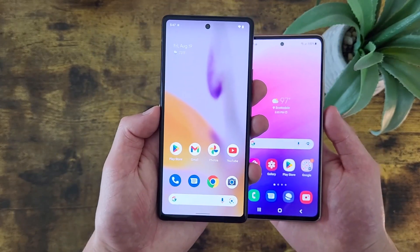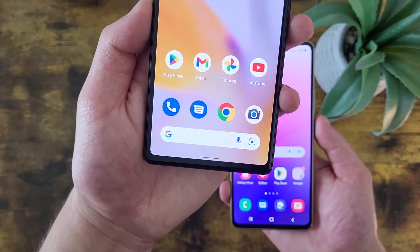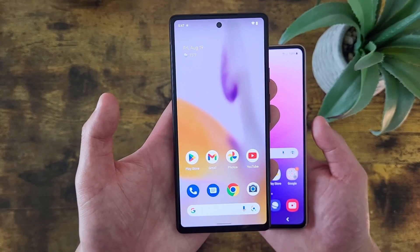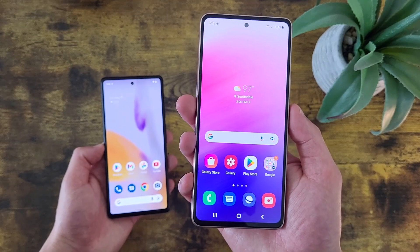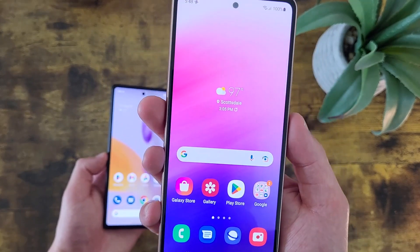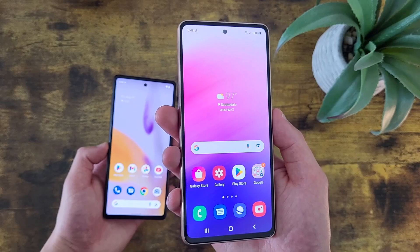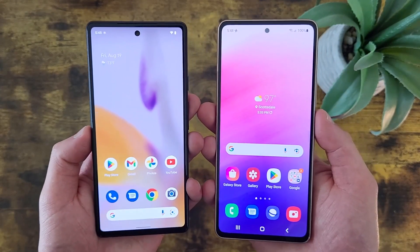With the Google Pixel 6a, we're getting a 6.1-inch OLED display with a resolution of 1080p, a PPI of 429, an aspect ratio of 20x9, and an 83% screen-to-body ratio. With the Samsung Galaxy A53 5G, we're getting a 6.5-inch 120Hz Super AMOLED display with a resolution of 1080p, a PPI of 405, an aspect ratio of 20x9, and a screen-to-body ratio of about 85.4%. So both phones definitely do have really good displays, and they are pretty similar.